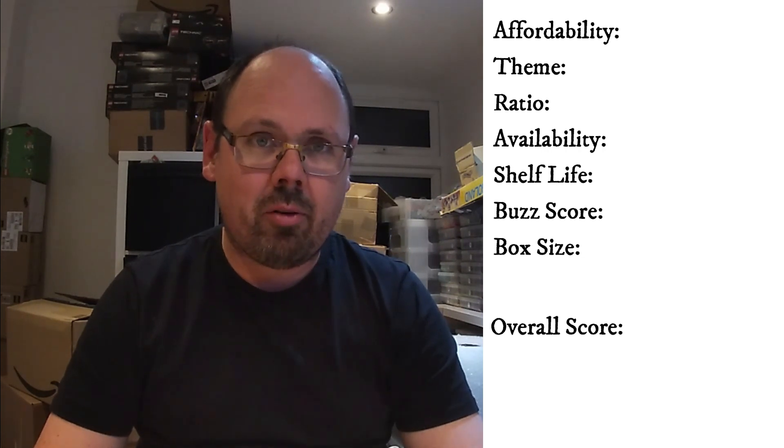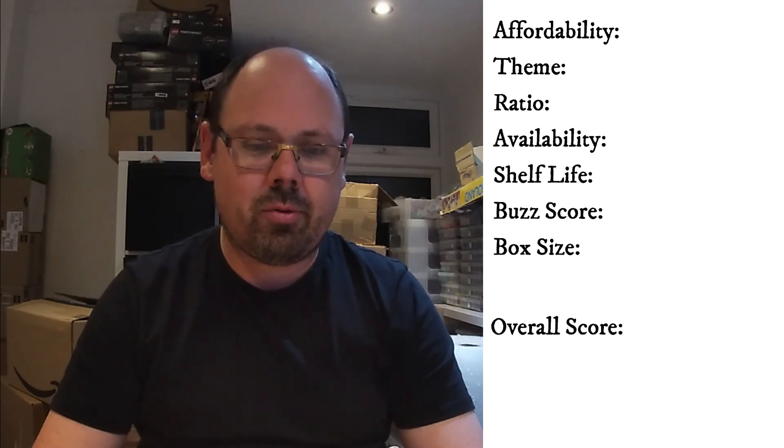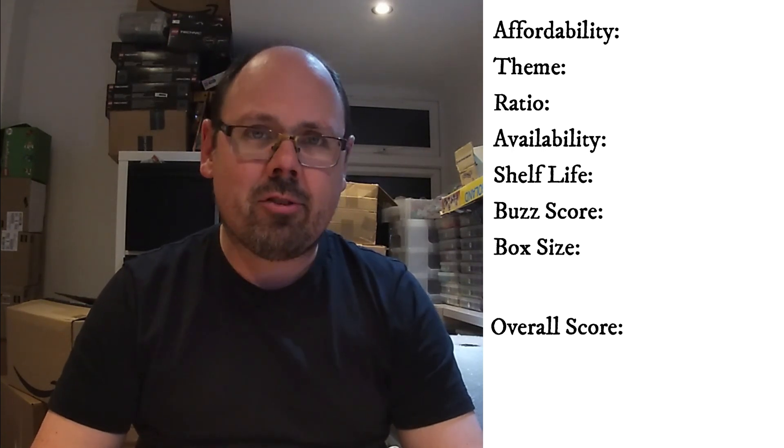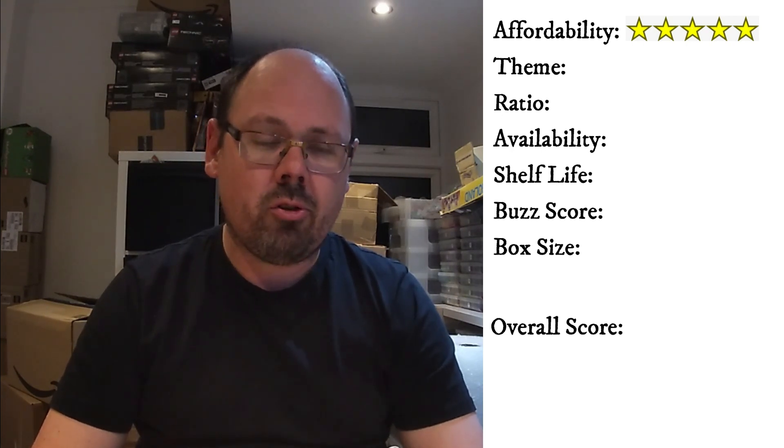This is an expensive set — 310 pounds. It's not something that people are going to buy 20 or 30 of and hold on to forever. So it gets a five-star rating because it's so expensive, and you're not going to have too many people stocking up on this one.